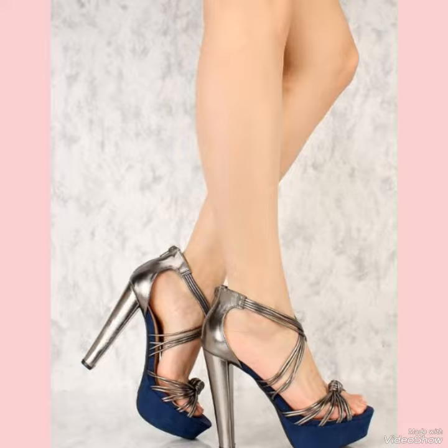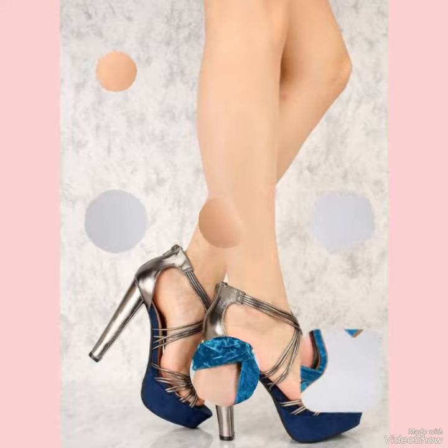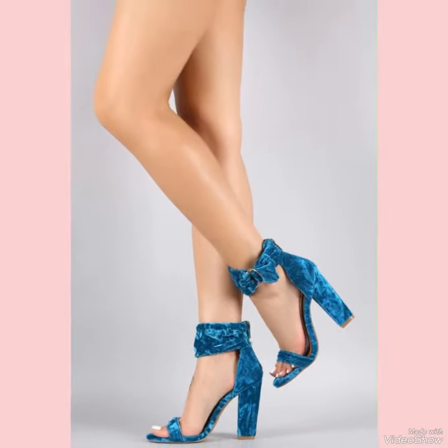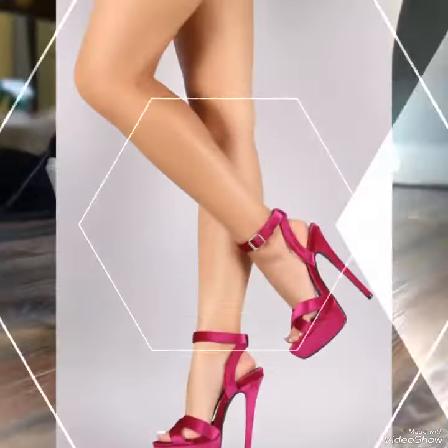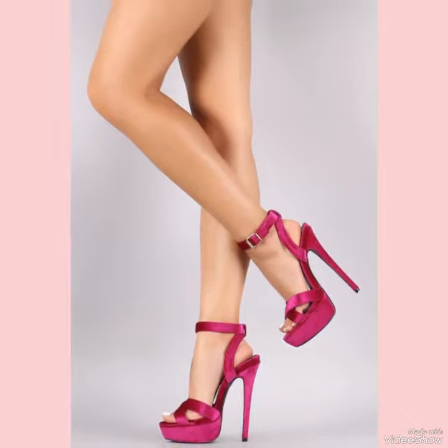How are you? I hope all of you are fine and doing well and enjoying the best condition of health. Welcome back to my YouTube channel, The Daily Fashion. Today in this video you can see the most popular and beautiful collection of high heel sandals.